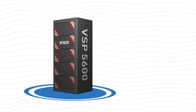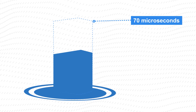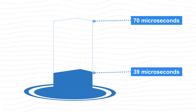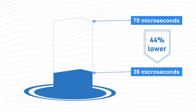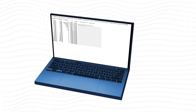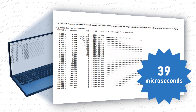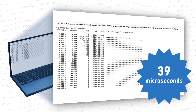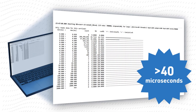Comparing the latency of the VSP5600 to the VSP5500 model, the VSP5600 performed even better with a response time of 39 microseconds — 44% lower than the best-in-class response time measured on the VSP5500. Our evaluations found that requested data was received with average response times as low as 39 microseconds, and approximately 64% of the IOs were completed with response times of 40 microseconds or less.